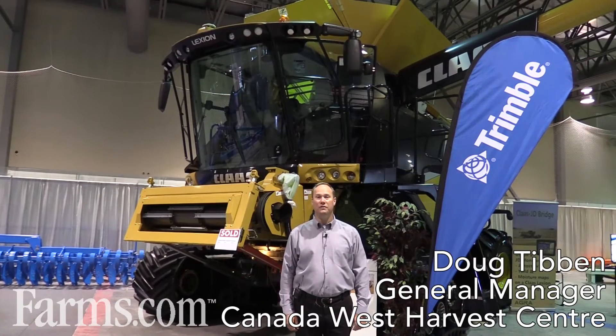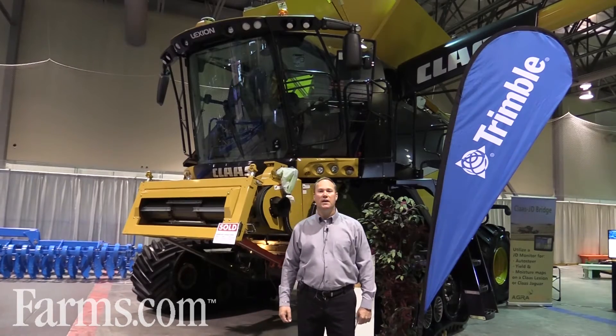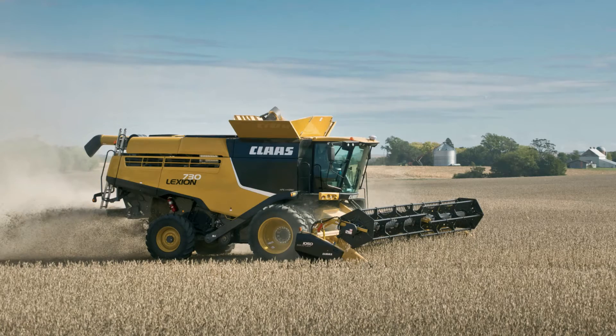Good morning, I'm Doug Tivin, General Manager of the Canada West Harvest Centre. I'm here to talk about the Kloss combines. The size of the combines with Kloss starts at a Class 6, and we go up from there.